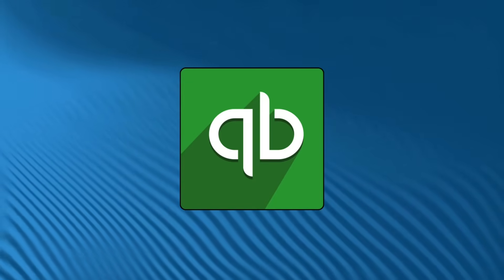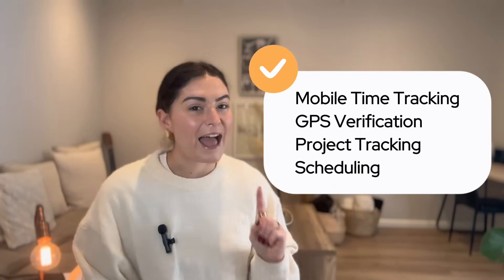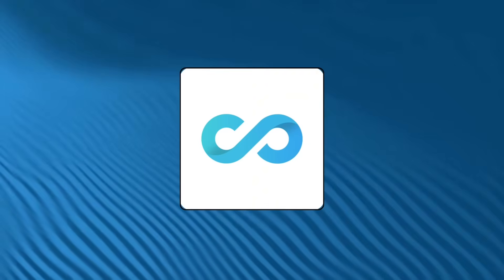Number three on our list is QuickBooks Time, perfect if you're already in the QuickBooks ecosystem. It handles mobile time tracking, GPS verification, project tracking, and scheduling — it's like having your time tracking built right into your accounting system, which makes payroll and invoicing much smoother. It scores a 4.7 out of 5 on Capterra. One customer said it makes tracking employee hours and managing time simple, saving so much time on payroll. The only downside is the price tag may be a little high for small businesses.